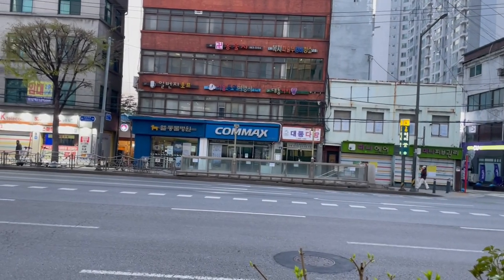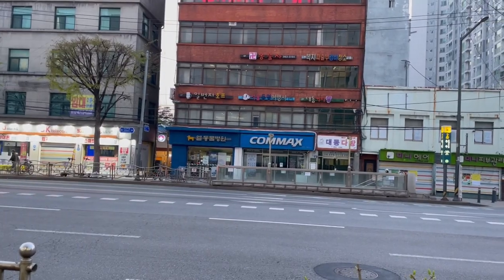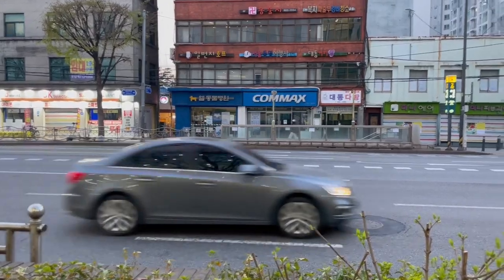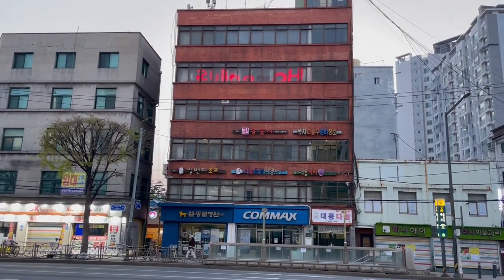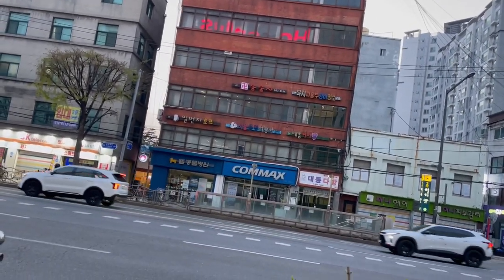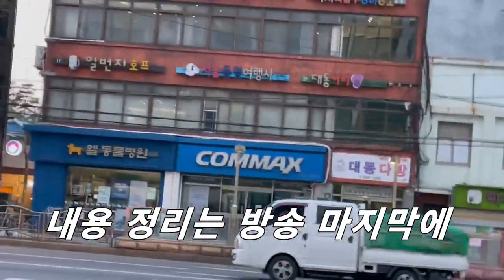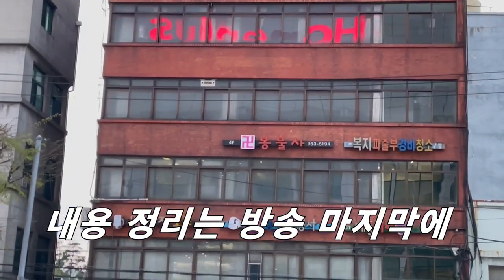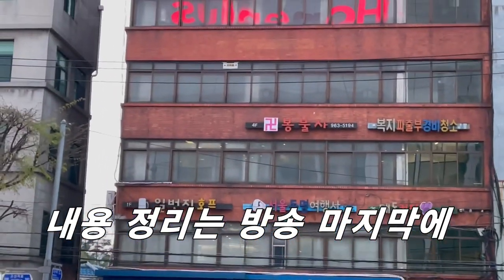저번에도 한번 언급했다시피 이곳이 재개발로 인해서 한두 구역 정도 재개발이 진행됐습니다. 저기 레미안 아파트 보이시죠. 재개발이 되면서 이주가 되었는데, 지금 앞에 보이시는 건물이 진짜 엄청납니다. 확대해서 보면 이 건물이 정말 오래된 건물입니다.